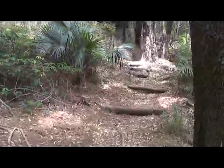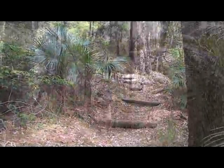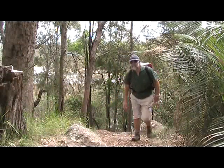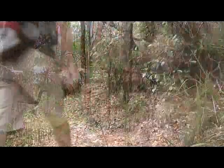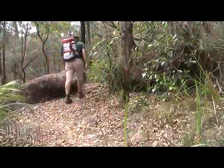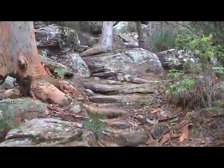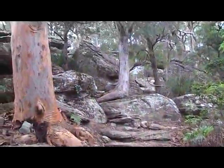It climbs steadily up the side of the hill until it reaches the ridge, where it comes round to the left and continues along the ridge, still climbing. There are some quite steep little sections in this climb.